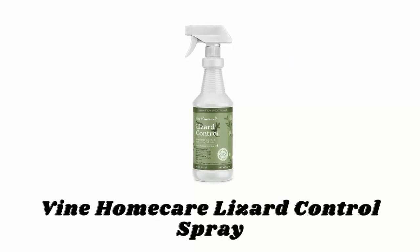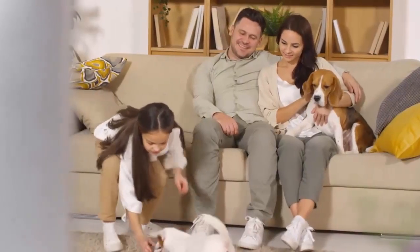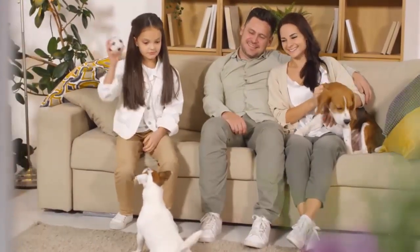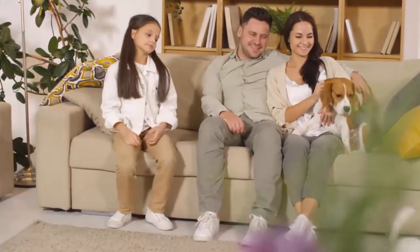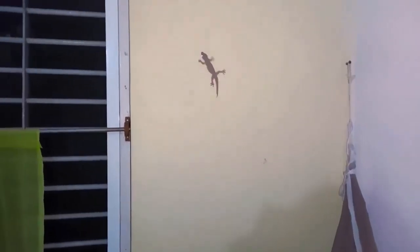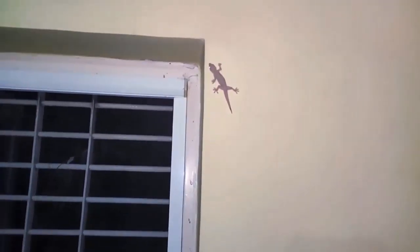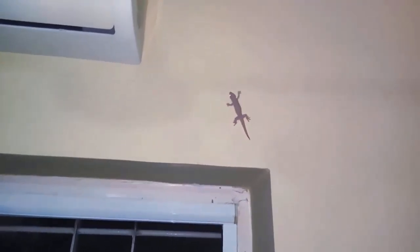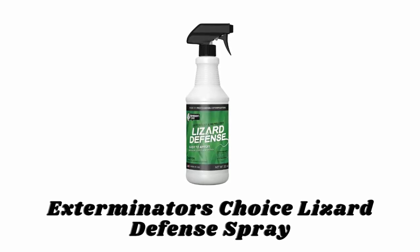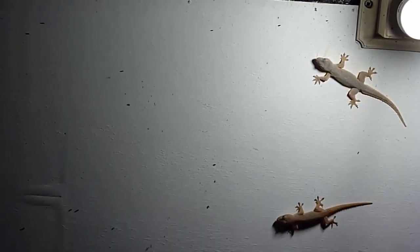Number one: Vine Home Care Lizard Control Spray. Vine Home Care Lizard Control Spray is made with natural ingredients that smell great to humans but awful to lizards. It drives away most types of lizards while being safe around children and pets. This spray can be used inside and outside, and it repels most common types of lizards including anoles, iguanas, horned lizards, and many more.